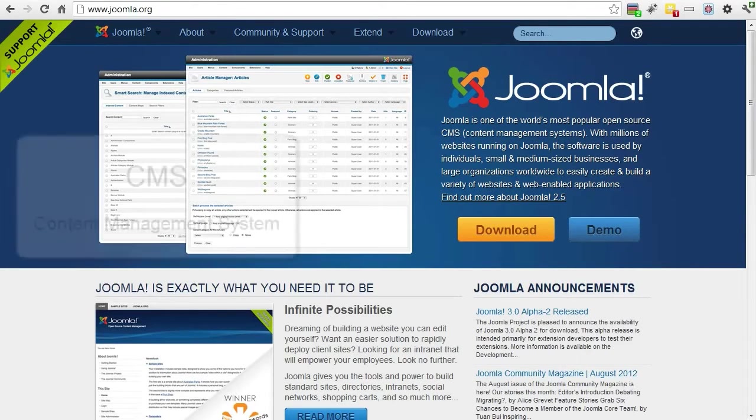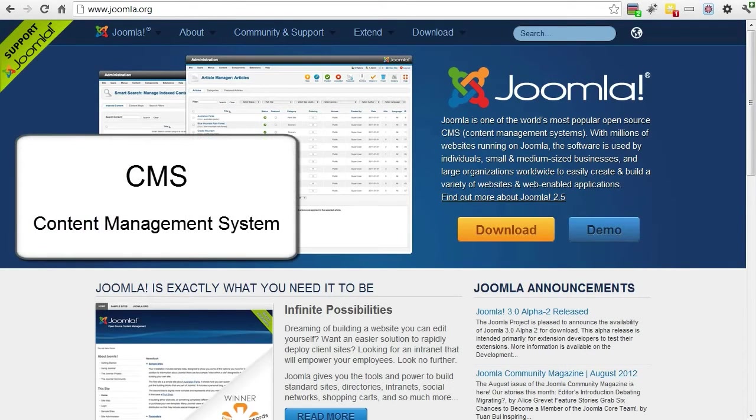Joomla is a content management system, otherwise known as a CMS. A content management system is software that makes it possible for non-technical users to edit a website.